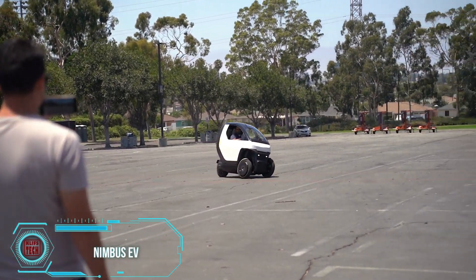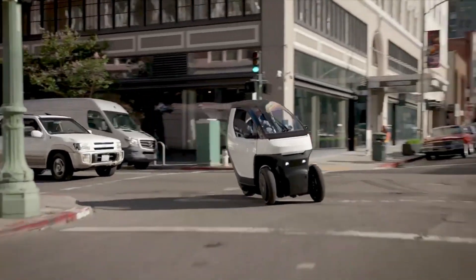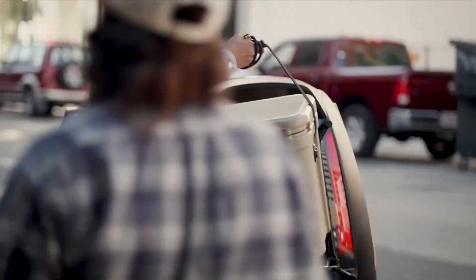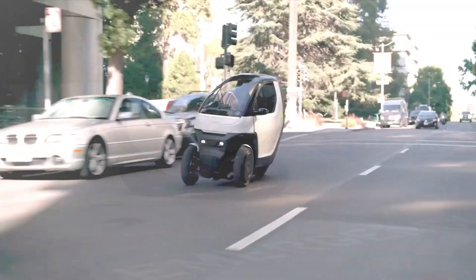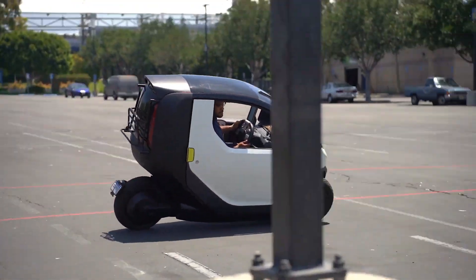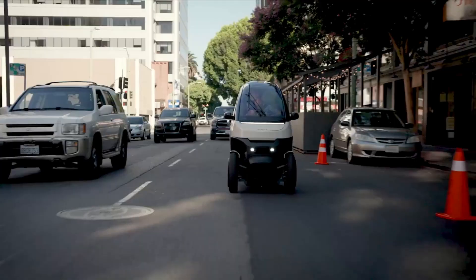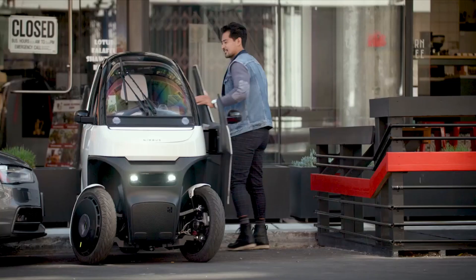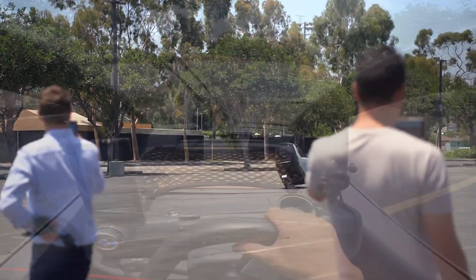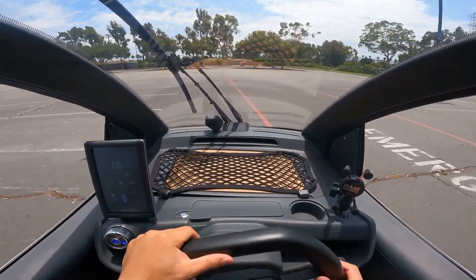Being a wizard has its perks, like flying on a Nimbus 2000 broom at high speeds, but muggles have their own tricks up their sleeves. Enter the Nimbus 1 electric trike, offering speeds up to 80 kilometers per hour and a range of 150 kilometers on a full battery. You can recharge it from a regular household outlet in about five hours. It's a single-seater, but it comes equipped with airbags, ABS, ADAS, and artificial intelligence to prevent collisions. Its patented stabilization technology ensures a smoother ride than balancing on a broomstick.